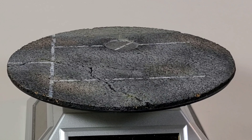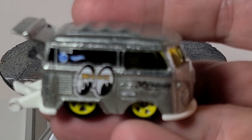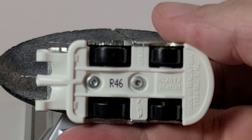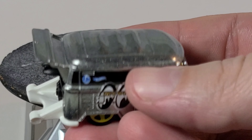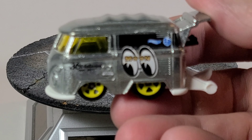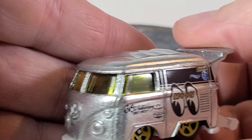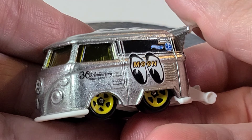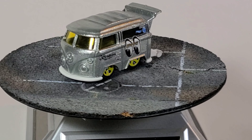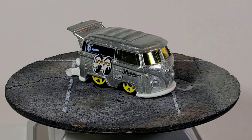Last but not least is the Walmart exclusive Cool Combi ZAMAC. Yellow wheels, just plastic wheels, plastic base — it's just a mainline, but it's only sold at Walmart generally, or eBay if you're buying it on the secondary market. Pretty cool version. Just needed one of those to keep my collection complete, because I am a Cool Combi fan and I do try to collect them all.